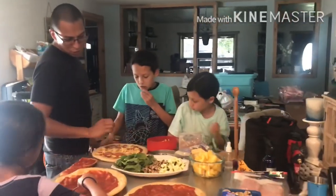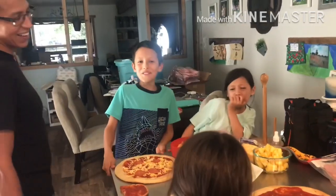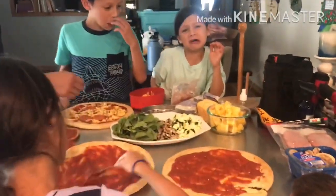After that shopping trip, I was incredibly glad I got those pizza crusts. We had a great time making pizzas for dinner.